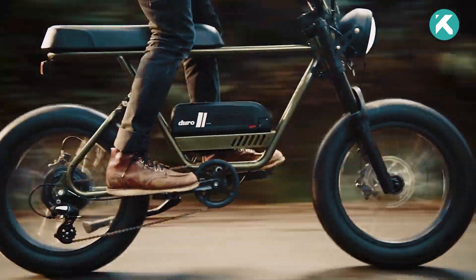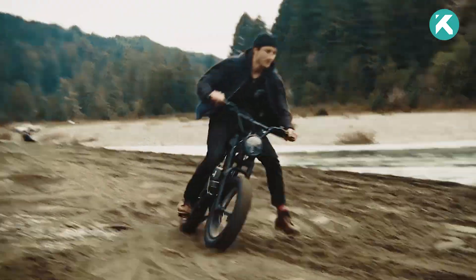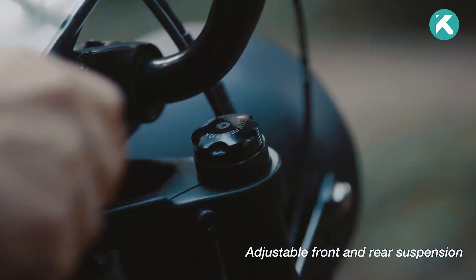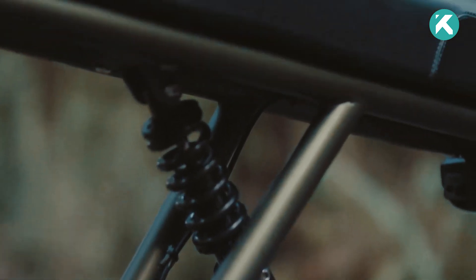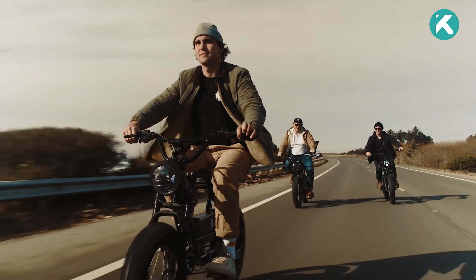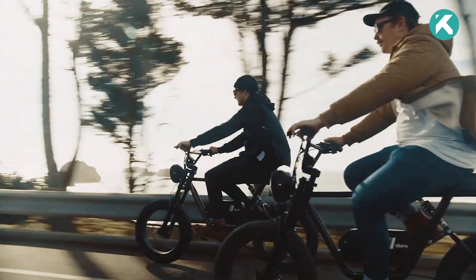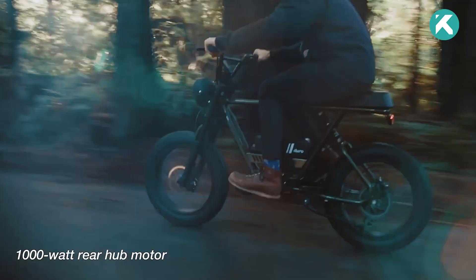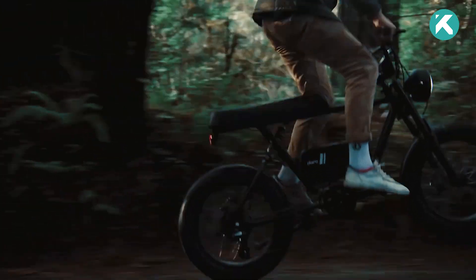The bike's aggressive four-inch fat tires effortlessly glide over sand, conquer dirt, and ensure road stability. Coupled with front and rear suspension and a seven-gear Shimano shifting system, it opens up boundless possibilities for exploration. Whether you're cruising the streets, hitting local bike paths, or venturing into trails, the robust 48-volt battery will keep you going without a hitch.